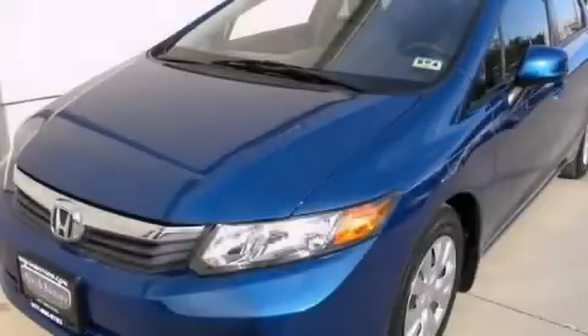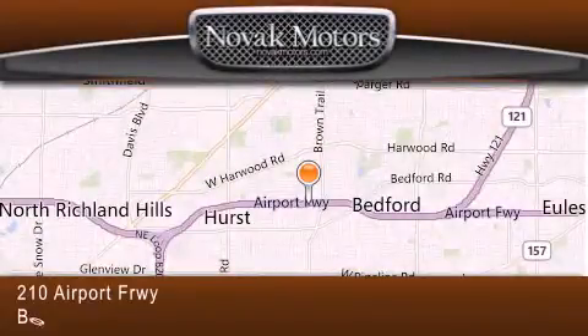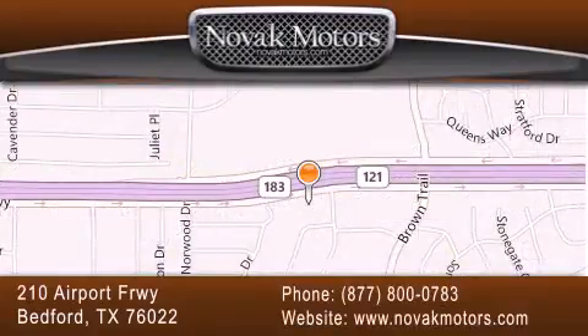Contact us today to arrange your test drive. Thank you for considering Novak Motors for your next vehicle. If you have any questions, please visit our website, give us a call, or stop by our dealership located at 210 Airport Freeway in Bedford.